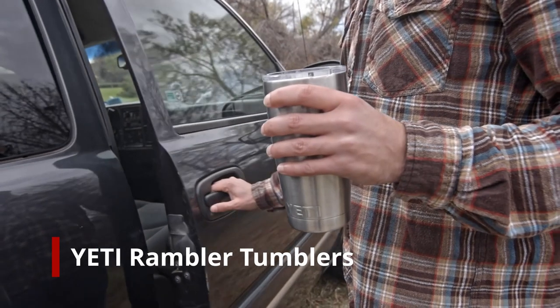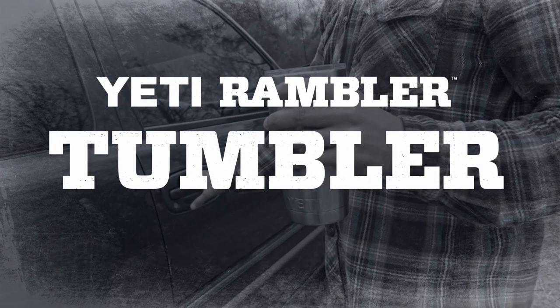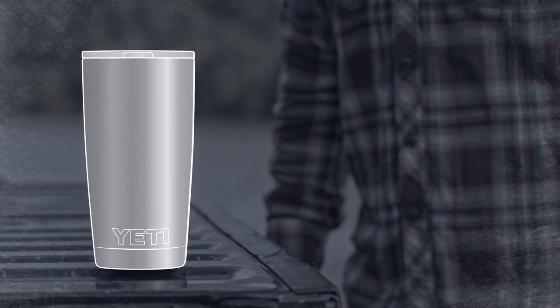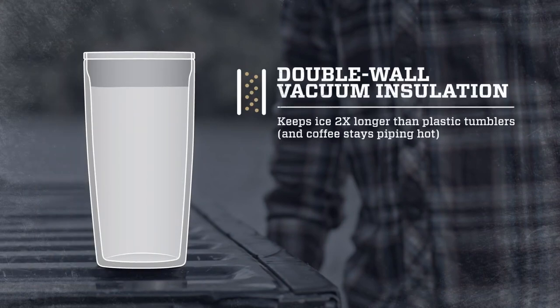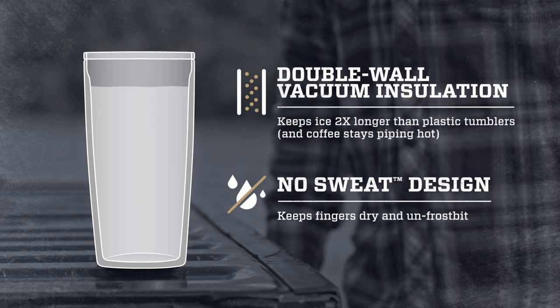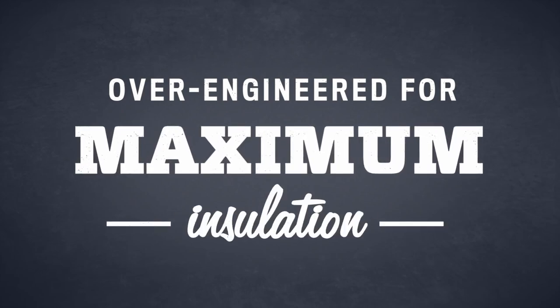There's nothing worse than when your favorite beverage loses its frosty goodness. That's why we made the Rambler Tumbler. The Rambler has double wall vacuum insulation for maximum cold retention. In fact, it keeps ice two times longer than plastic tumblers. And that vacuum insulation gives it a no-sweat design, so you can put it on grandma's coffee table without a coaster.